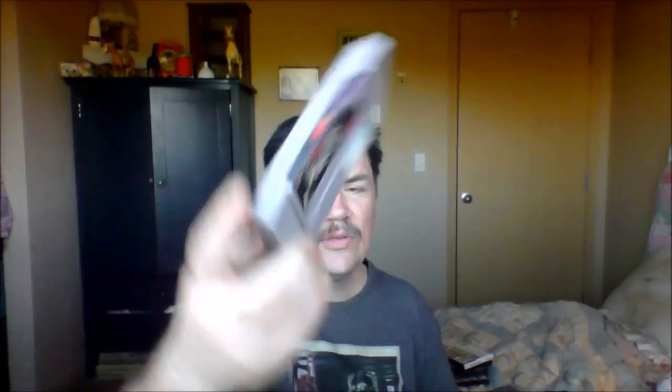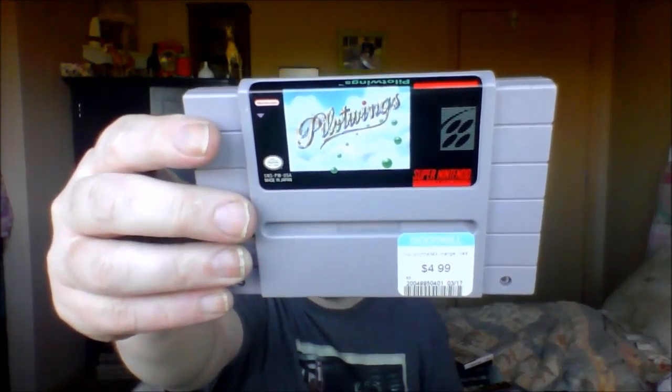At Goodwill I found some Super Nintendo games — it's a rarity for me. They had some good ones but wanted too much, so I got the ones that were like $3.99 or $4.99, under five bucks. First one was Wings 2: Aces High. Haven't played it yet. We also got Hyperzone — looks fun. And I actually wanted Pilotwings — that'll be fun.